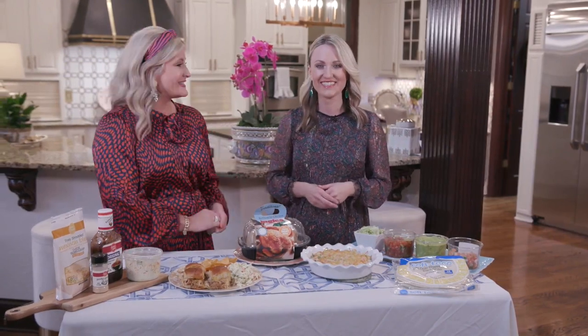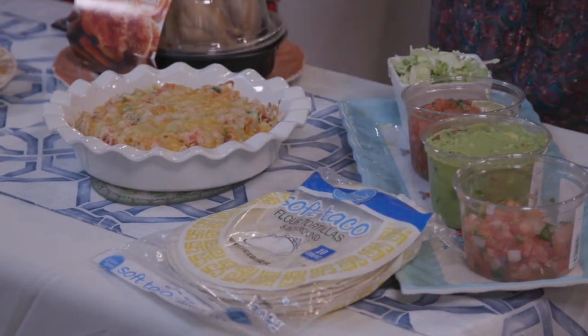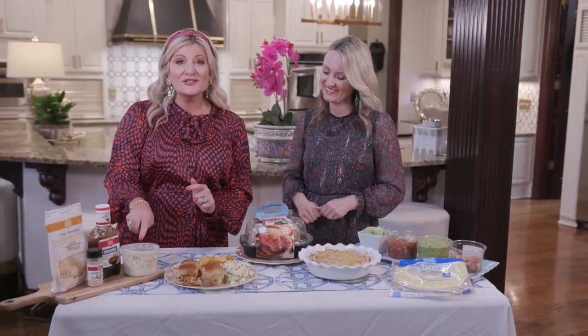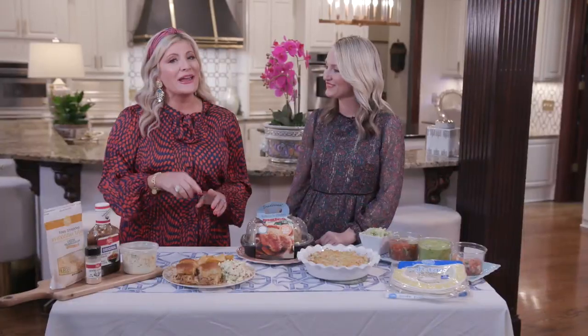And voila, dinner is served in under 20 minutes! Taco night is all set up with all of our homemade sauces from the Ingalls market's produce section and our Laura Lynn tortillas. And we're serving up the sliders with some fresh coleslaw from the Ingalls deli. You can catch these recipes and others by heading to our website, southerntableshow.com. And remember, there's always a place for you at the Southern Table. Presented by Ingalls.